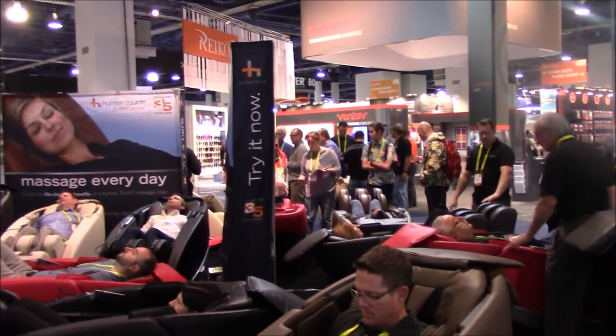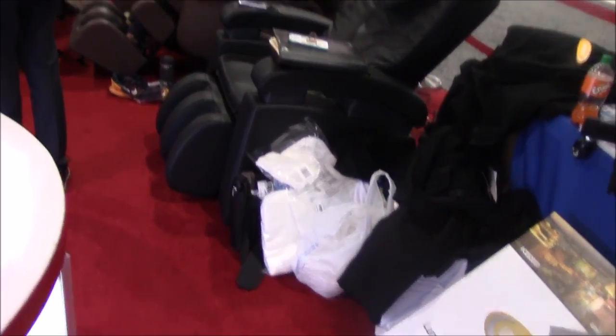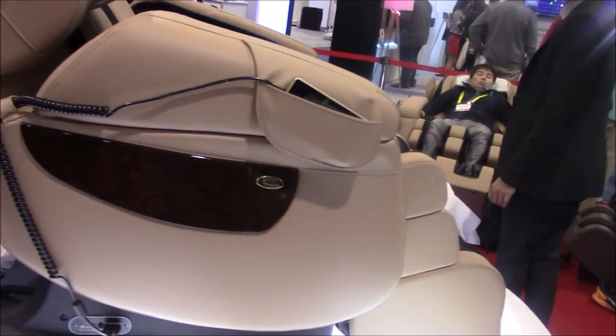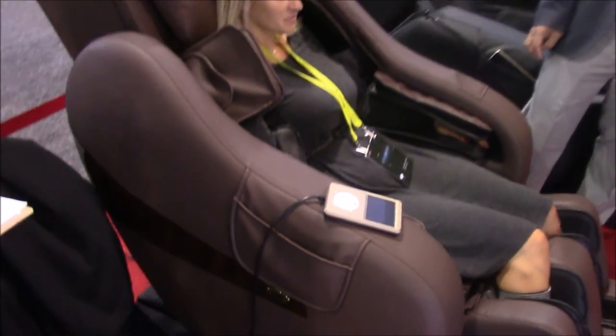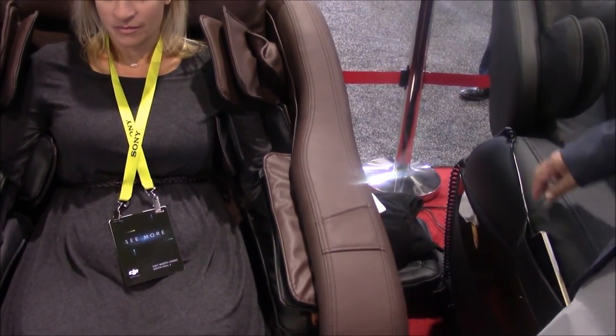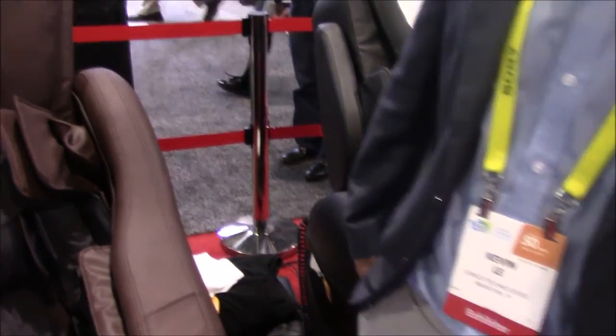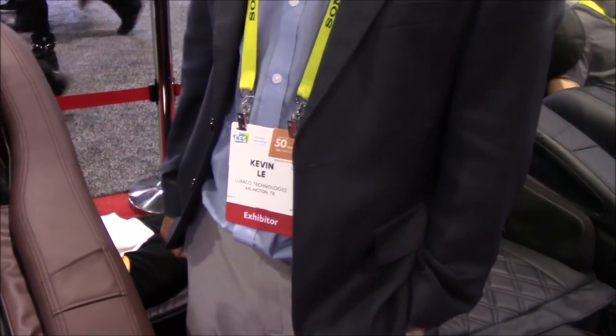That's the Novo XT and this is the Human Touch booth at CES. Now I'm at the Laraco booth at CES. They're highlighting the iRobotic 7, which is a very popular selling chair for us, but they're also introducing a brand new model called the Legend — an L-track with 3D rollers. I'll turn the time over to Kevin Lee, Chief Technology Officer for Laraco.